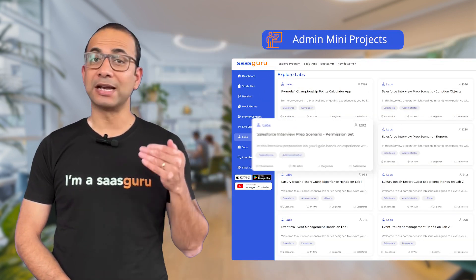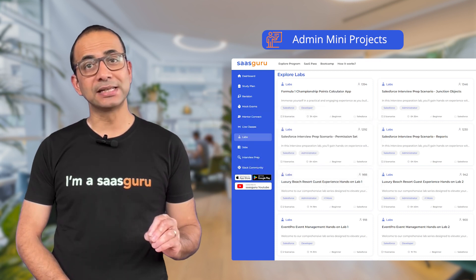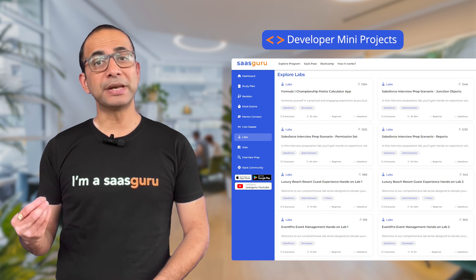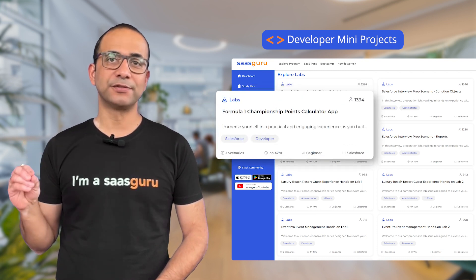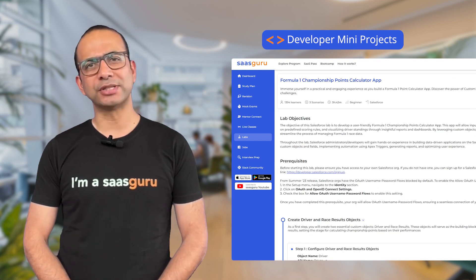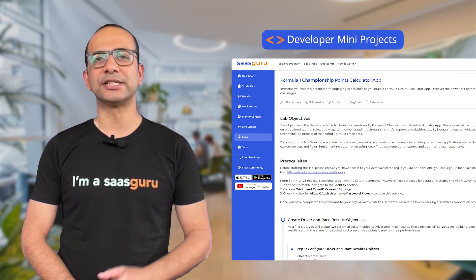Step 6: Take your pick. Go for an admin mini project to level up your admin skills with bite-sized real-world challenges. Developer mini projects will hone your Salesforce development skills if coding is your passion — get hands-on with nifty projects that tackle real-world coding challenges.